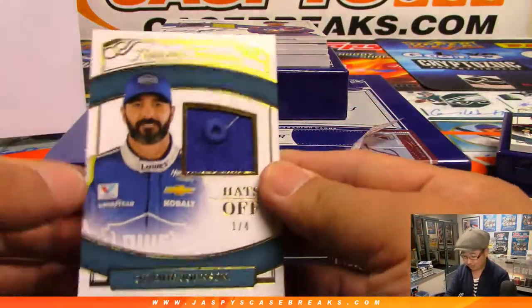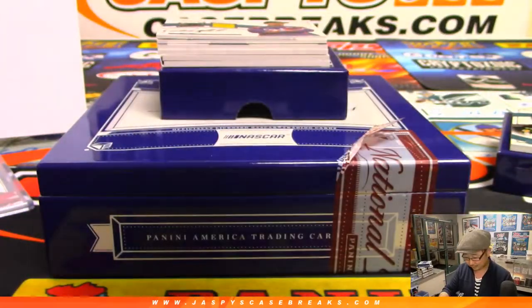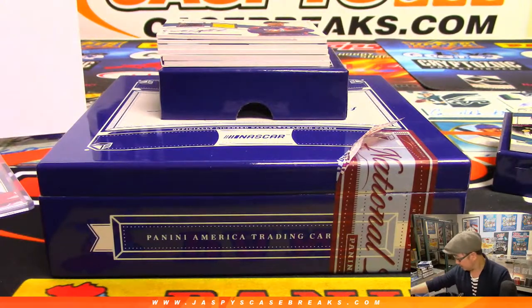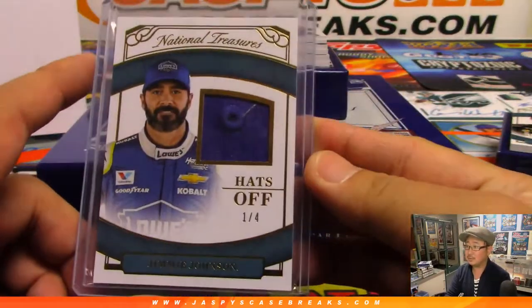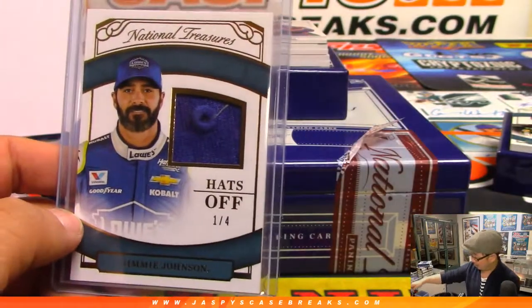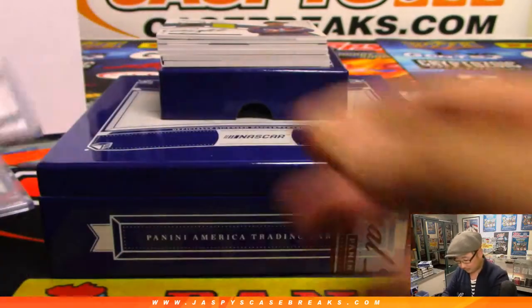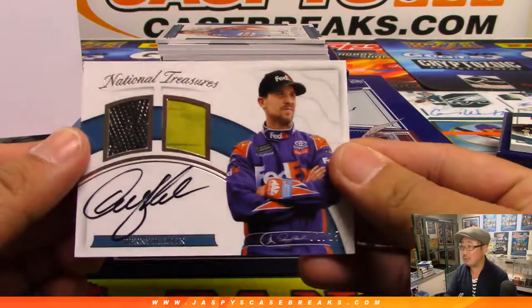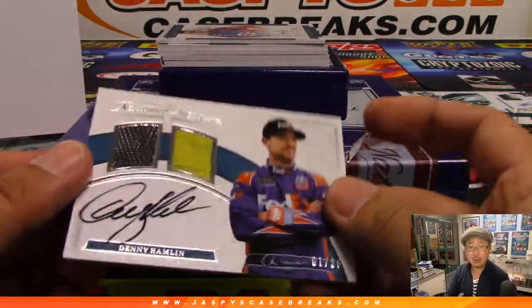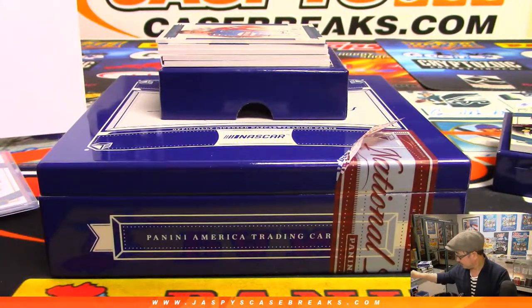Is this an all-train whistle box? Another hats off, one of four — Jimmie Johnson. New crew chief this year for Jimmie Johnson. There you go, Andrew with another one. Then we've got another one for number one — look at this, Andrew. Denny Hamlin. These are all guys we know. One out of 25. Nice Denny Hamlin.